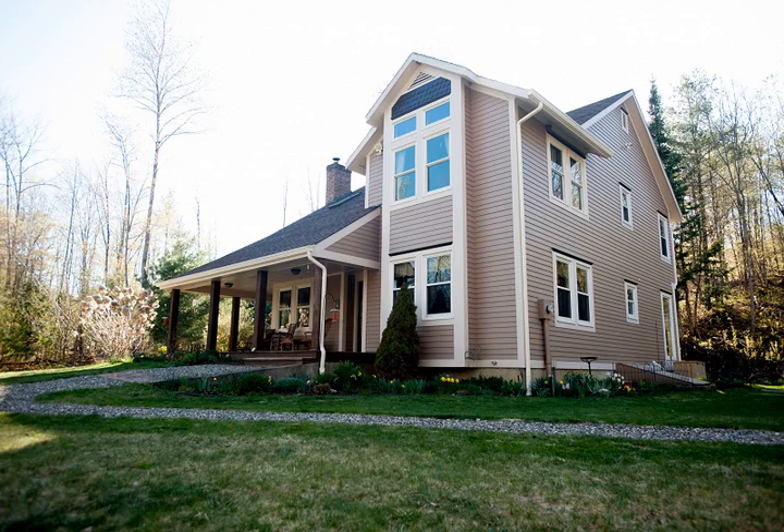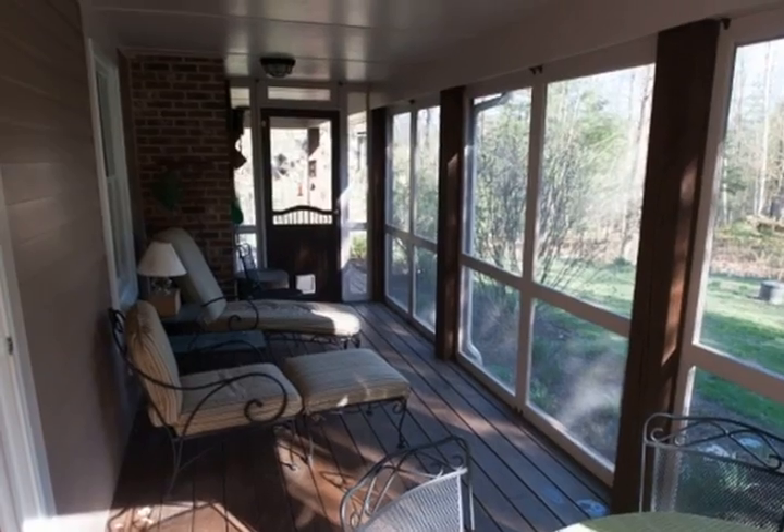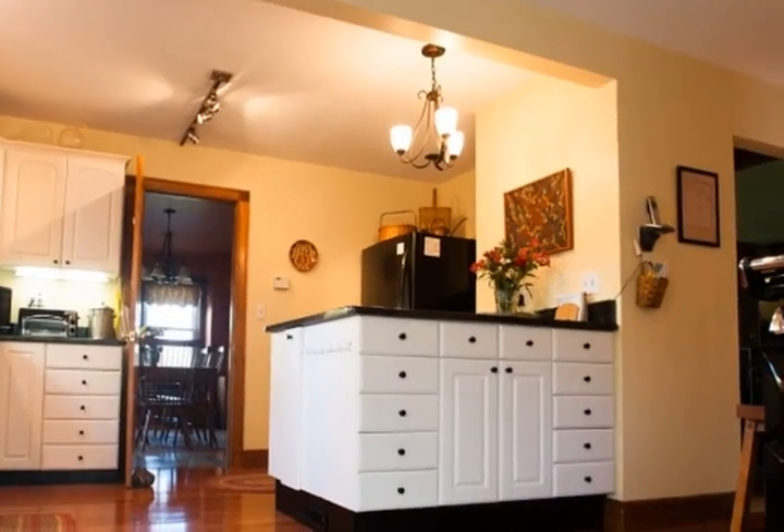This home offers spacious living area both inside and out. Relax on the porches, both open and screened. What a great place to start your days.